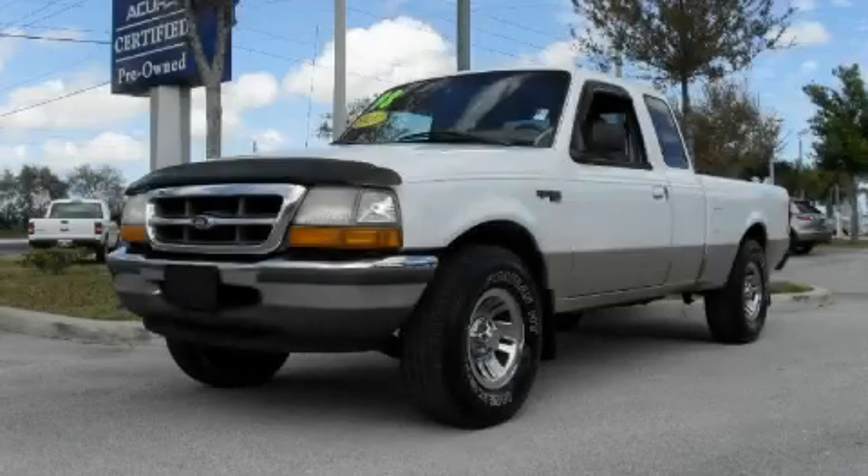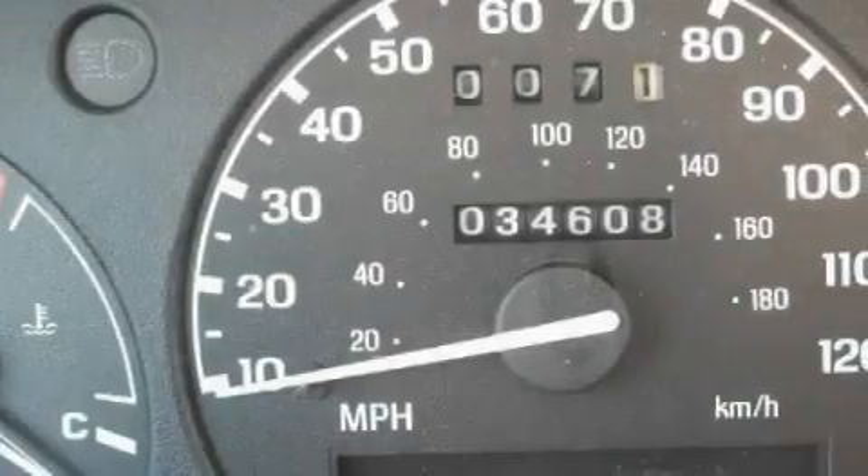This is a 1998 Ford Ranger. Whether hauling, commuting, or towing, this truck is the right one for you.